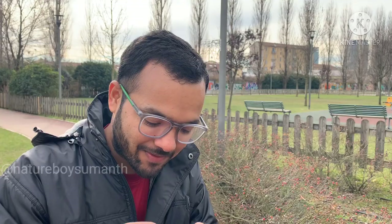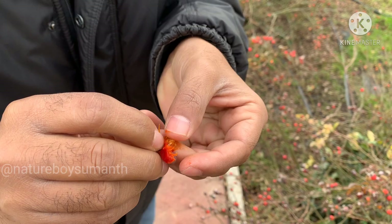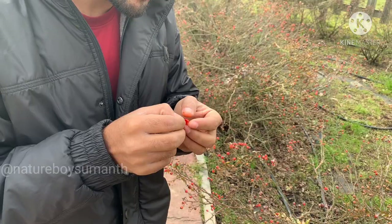It's the first time. As you can see, it has many seeds and we can grow them. So if you find rose hips anywhere, please eat them because they have many health benefits.